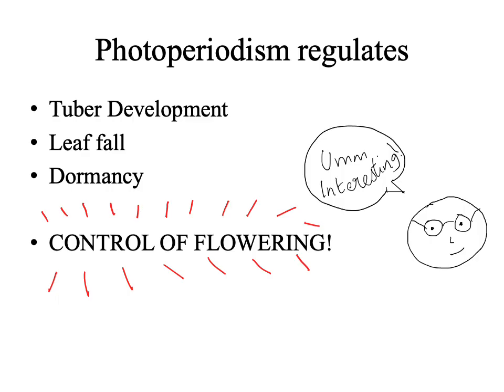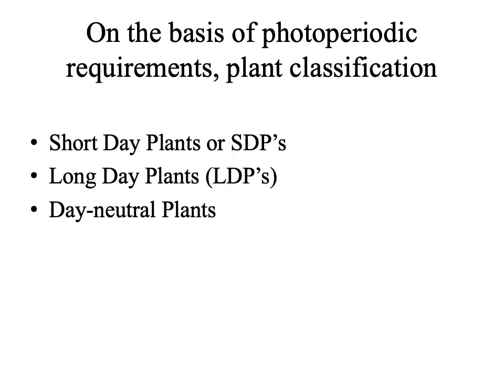Photoperiodism influences many aspects of plant development such as tuber development, leaf fall, and dormancy. But the control of flowering by photoperiod has attracted the major share of interest. On the basis of photoperiodic requirement for floral induction, plants have been classified under different categories.